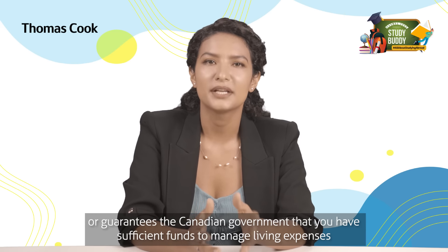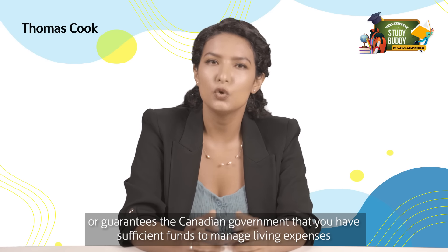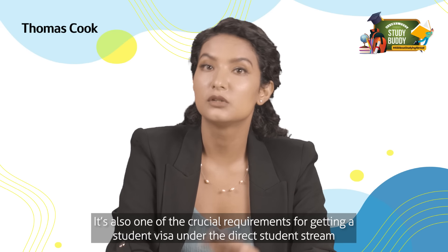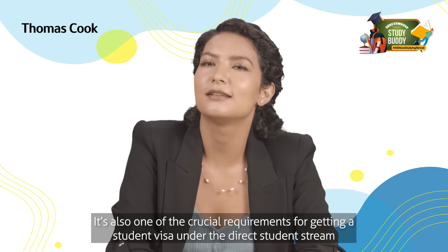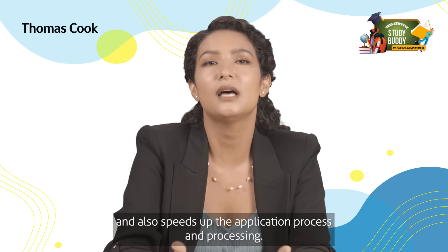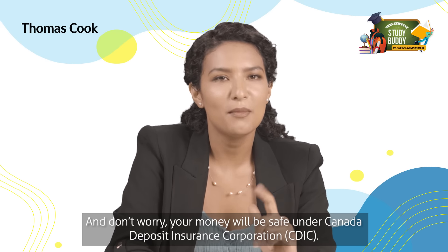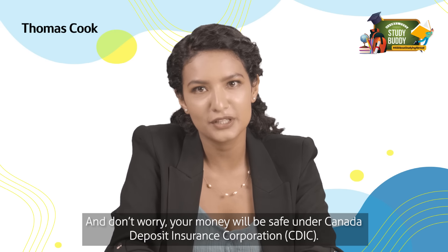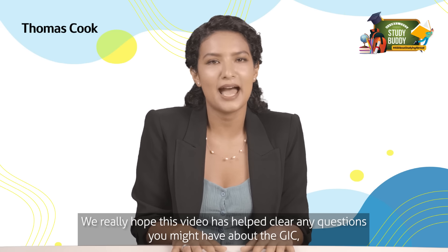Opening a GIC is beneficial as a GIC certificate acts as a safety net, guaranteeing the Canadian government that you have sufficient funds to manage living expenses for at least one year in Canada. It's also one of the crucial requirements for getting a student visa under the Direct Student Stream, and it speeds up the application and processing. Your money will be safe under the Canada Deposit Insurance Corporation (CDIC).